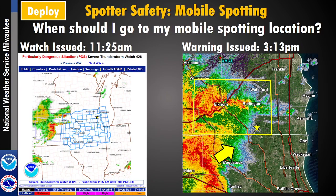If you're going to be a mobile spotter in a tornadic situation, when should you go to your mobile spotting location? If you go when the watch gets issued, it's probably going to be too early. For example, on August 10th last year, the derecho was still out in central Iowa, and a line of storms headed toward Camp Lake in southern Kenosha County didn't get there until after 3 o'clock. Somewhere between when the watch gets issued and when a warning gets issued is the time to potentially go out and look at the storms.